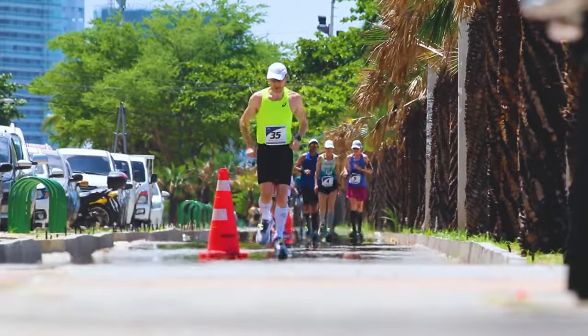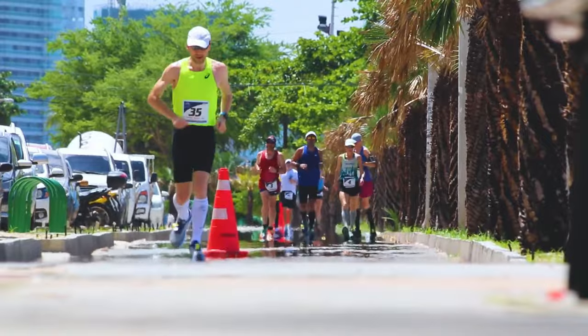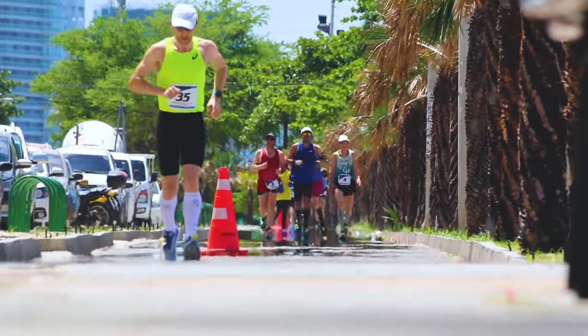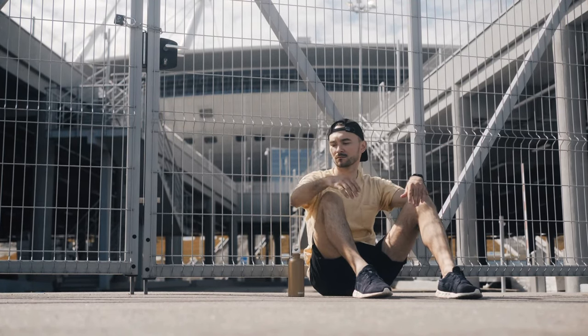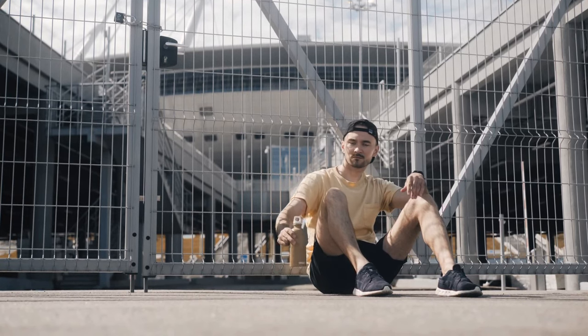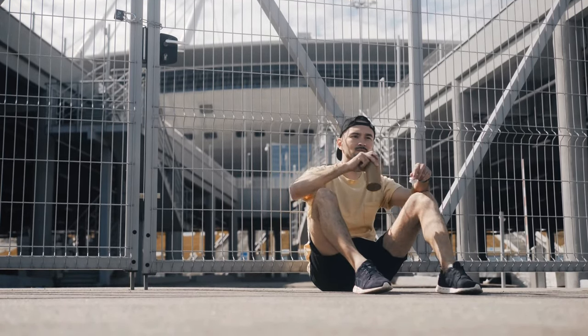Embark on a thrilling journey through a decade of adrenaline-fueled exploration as we put 240 pairs of running shoes to the ultimate test. Each shoe endured a relentless 50-mile challenge, navigating diverse landscapes from the enchanting trails of New Zealand's forests to the rugged terrains of the Grand Canyon and the mystical pathways of the Swiss Alps.